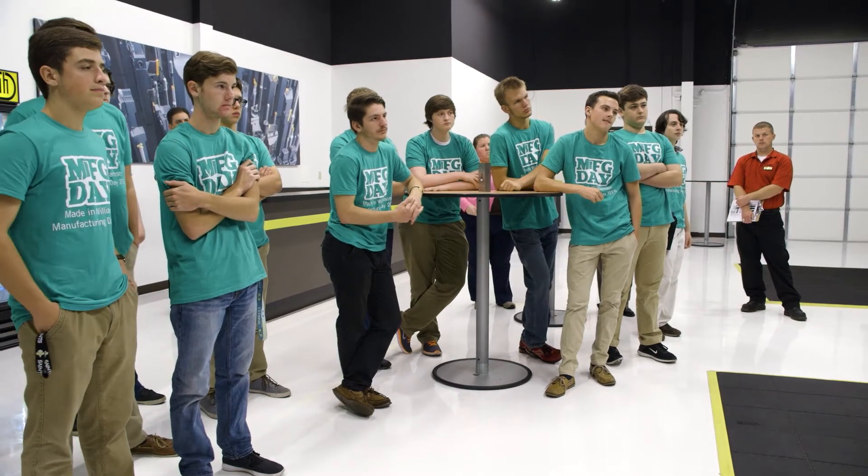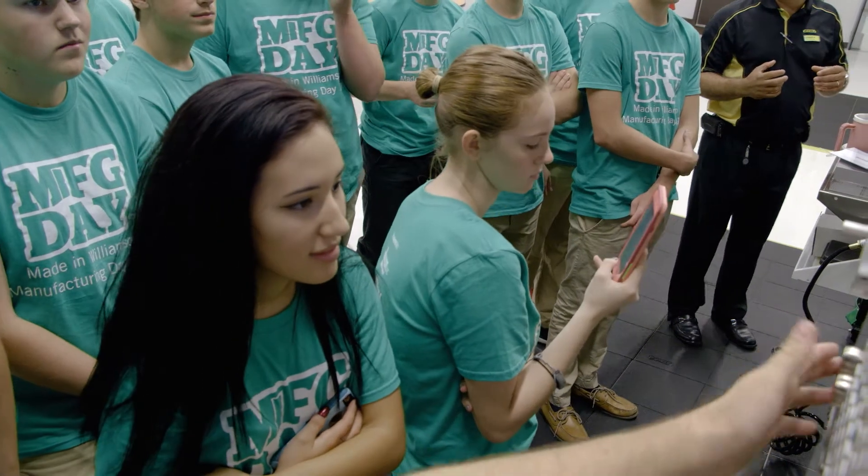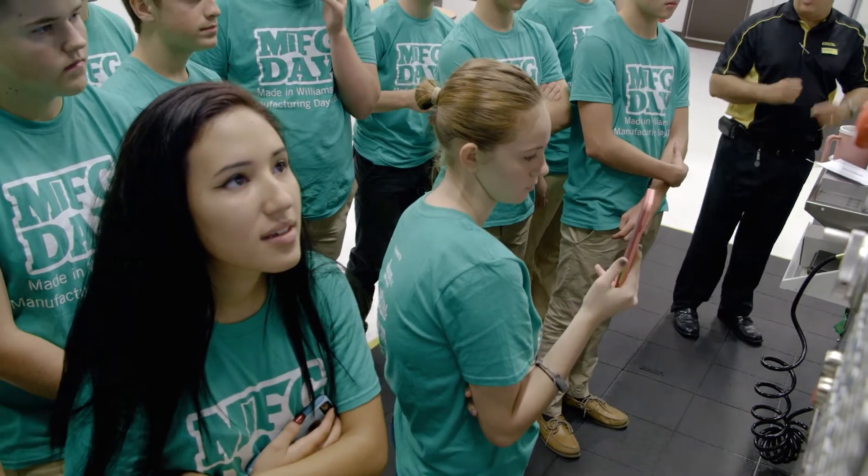I'm in a Megatronics class. This shows me exactly what I want to do and it inspires me because I can see actual people doing the actual jobs that I want to do.